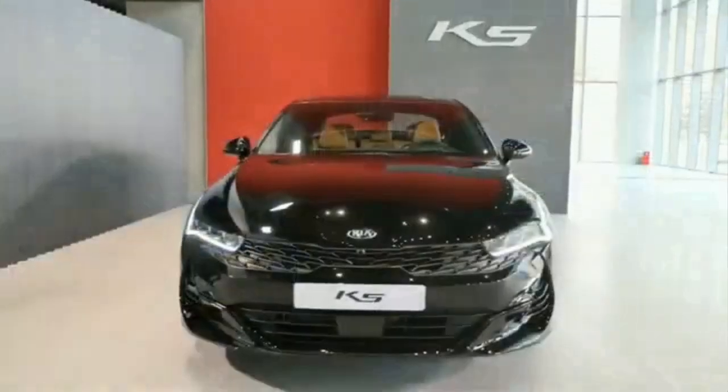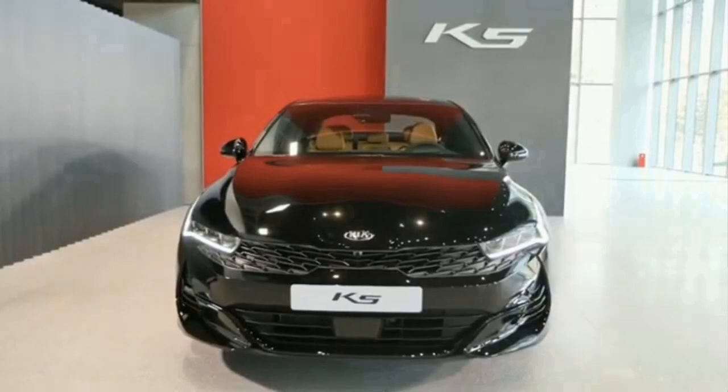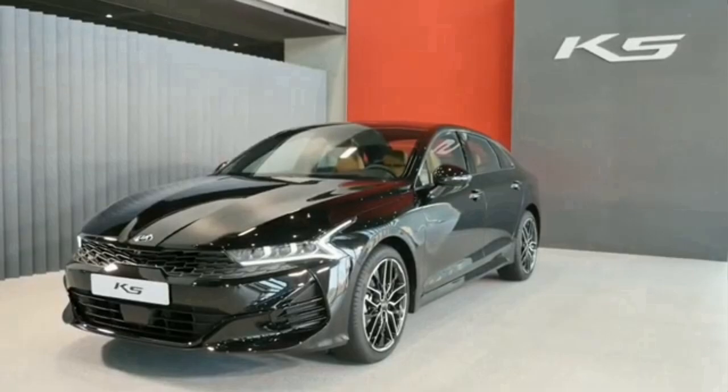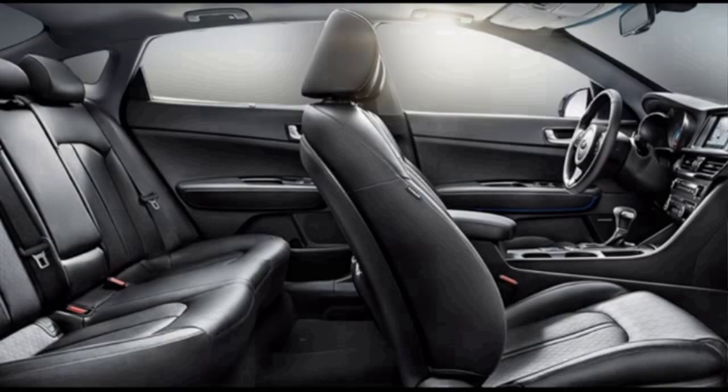The Bose 12-speaker system is responsible for superb cabin sound. The new 2020 Kia K5 will offer the option of one or two-color upholstery with fabric and different leather combinations.